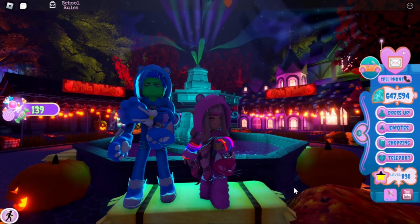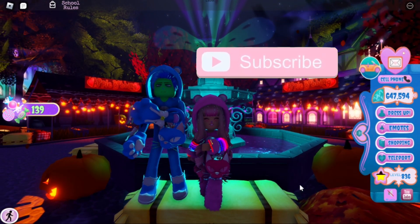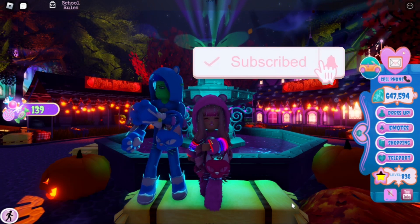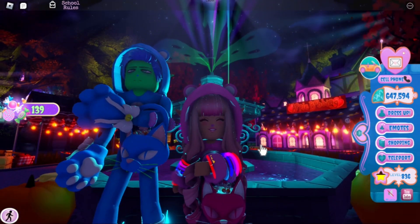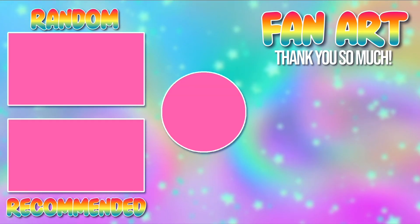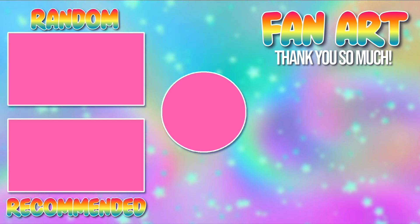Anyways guys, that is all for today's video! Happy Halloween to you guys — I hope you have a great Halloween, and if you don't celebrate it, I hope you at least just have a great Monday. If you enjoyed, make sure to leave a like and subscribe for daily Royal High videos, and I'll see you guys tomorrow. Bye Care Bears, bye!